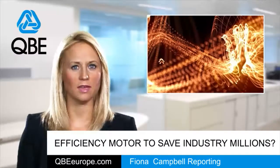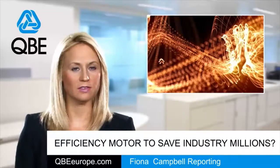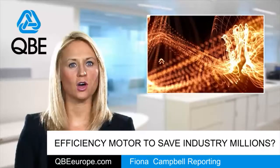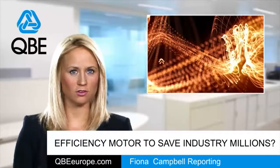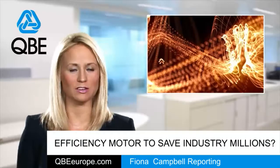Industry in the UK could save hundreds of millions of pounds every year simply by using more efficient electric motors and variable speed drives. New guidance published today by the Carbon Trust cites that £630 million could be saved on Britain's collective annual energy bill.